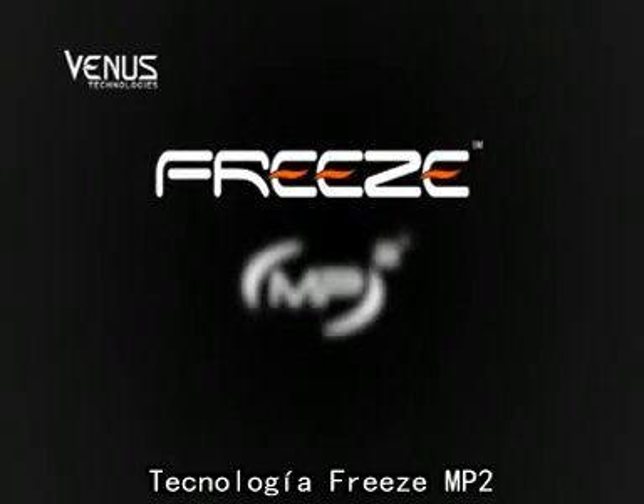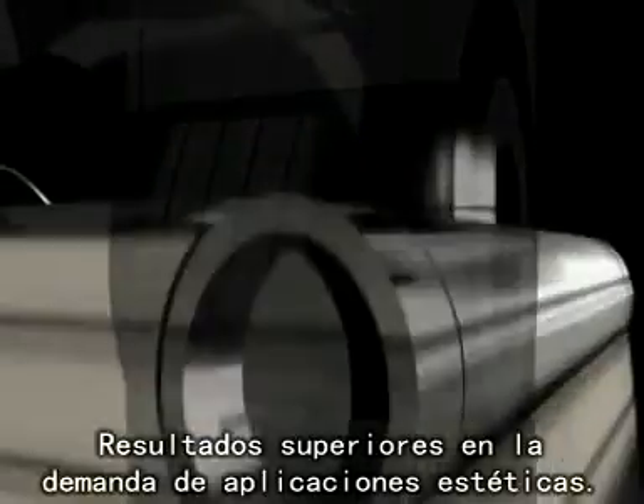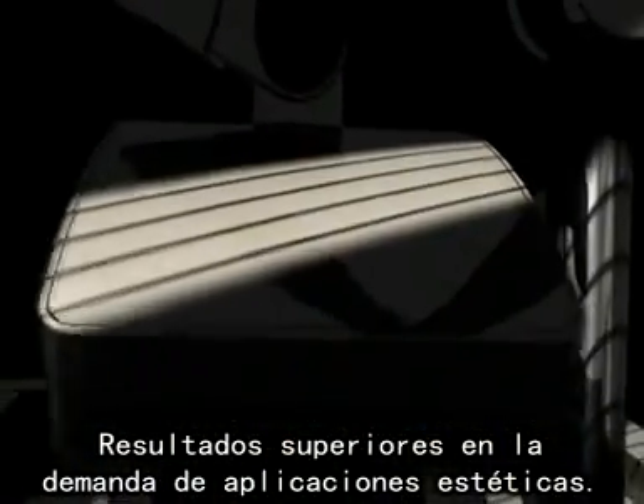Freeze. MP2 Technology. In-demand aesthetic applications. Superior results.